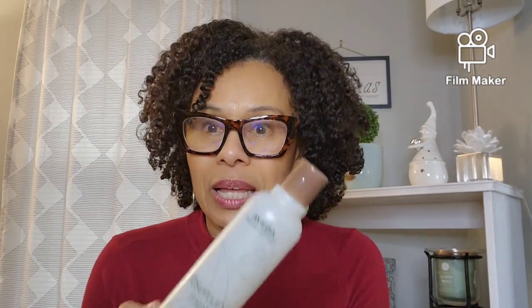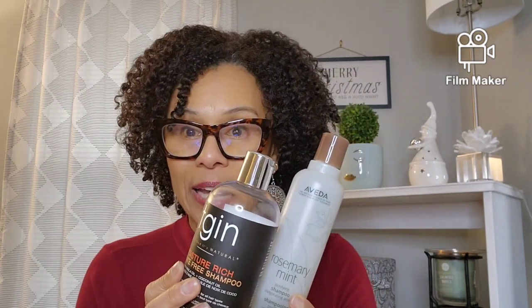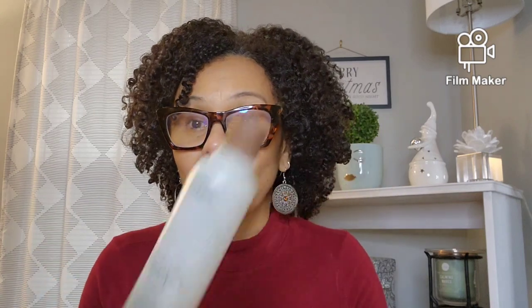I'll go in with a good cleanse one time and check how my hair feels. Sometimes I get that squeakiness right away, and then I'll follow up with a moisturizing shampoo if needed, or go straight to my deep conditioner to restore moisture and protein balance. I try to use this one every other month to reset my hair and remove silicones. After a hot oil treatment it removes that too.